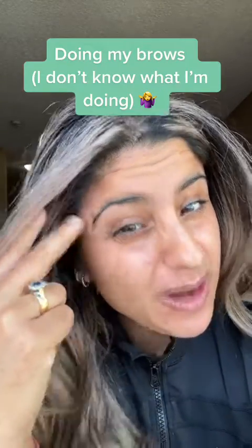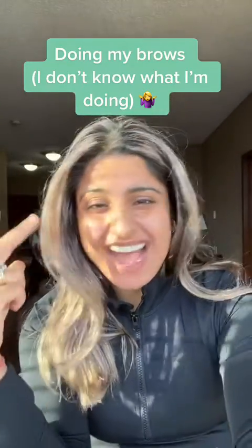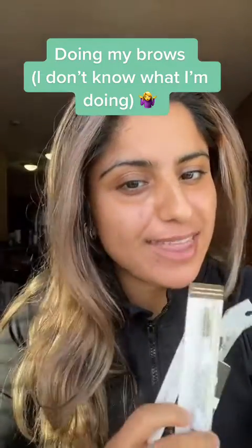I'm going through a phase where I buy things that I don't need. I bought some brow products, so because I bought this, we now have to try this together.